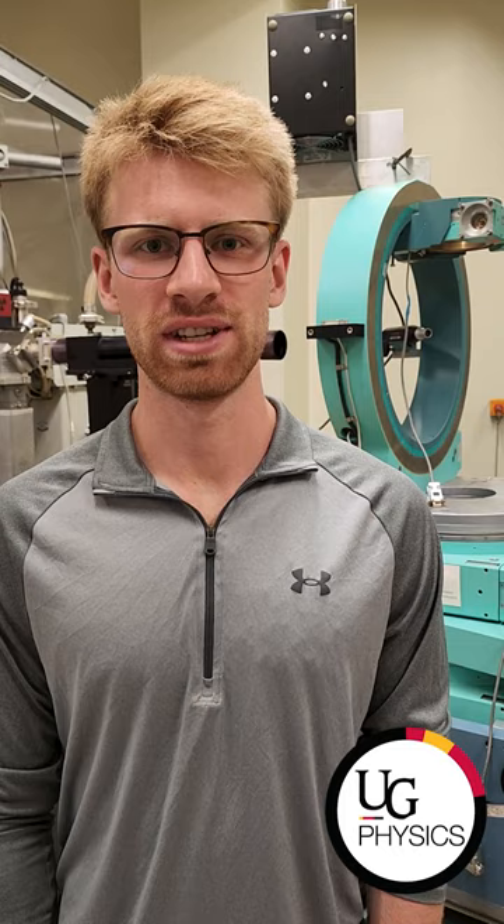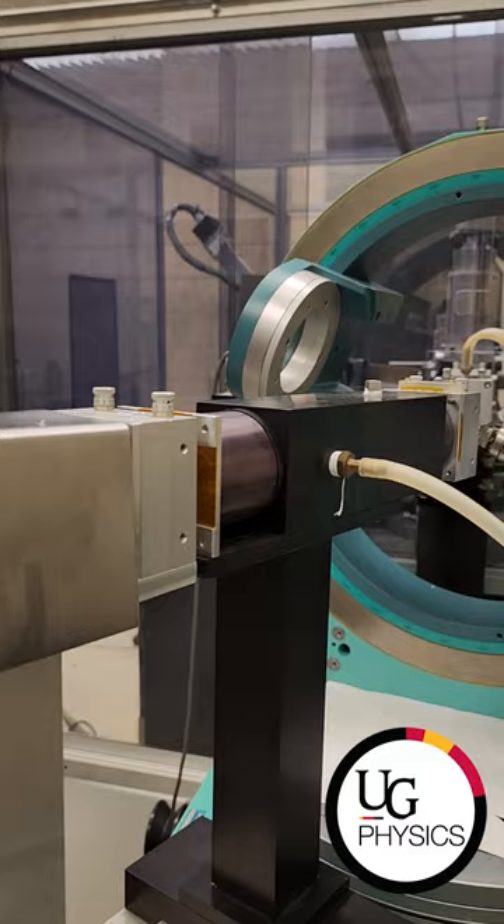In our lab we study crystalline materials through x-ray diffraction techniques. We fire electrons at a copper anode which creates high energy x-rays in an interaction called Bremström. We bombard samples with these x-rays while rotating and translating the samples to ensure we probe the entire sample. We then interpret the data from the diffraction pattern measured on the detector to determine the crystalline structure.